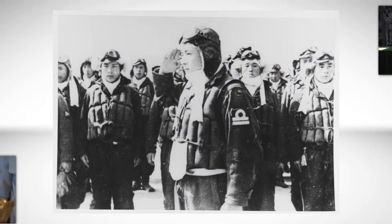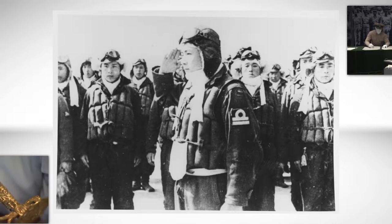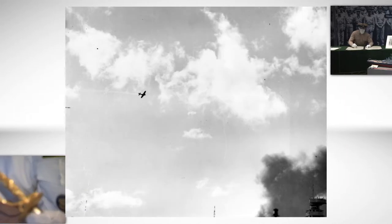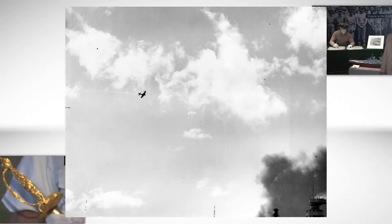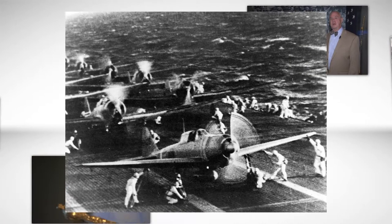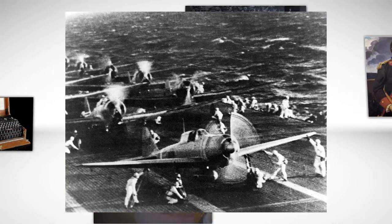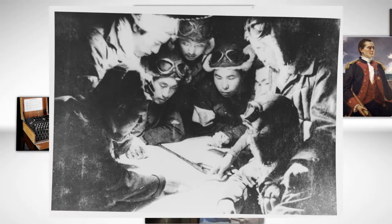Japanese naval aviators had had years of experience in combat before the United States opened the war. When we got into the war, the Japanese had the best naval aviators in the world. They had the best fighter plane, the Zero. Their pilots were experienced in combat and the Americans could not compete.